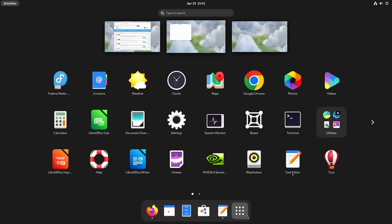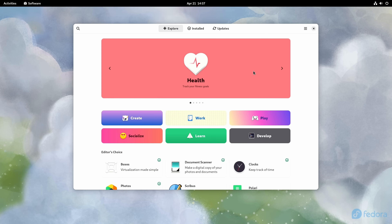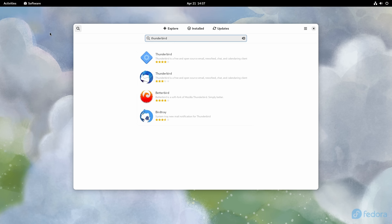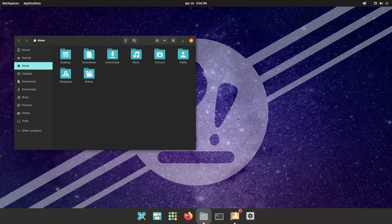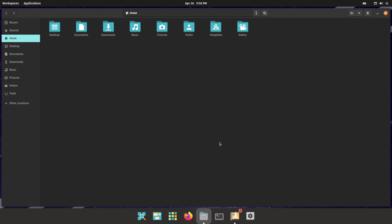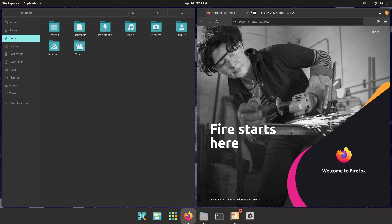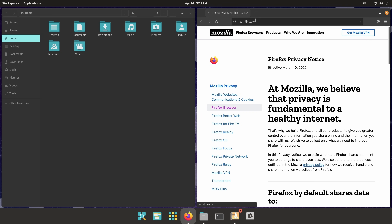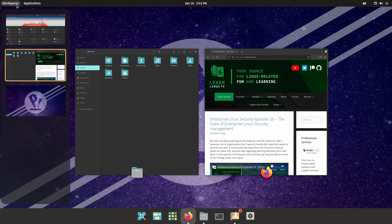Another great thing about live mode is it lets you find out if your hardware is supported. You should never install any Linux distribution until you've tried it in live mode. In live mode, you can check if your Wi-Fi card works, test video performance by watching a YouTube video, test your sound, multiple monitors, your printer, and more — giving you a general idea of what will and won't work before installing.